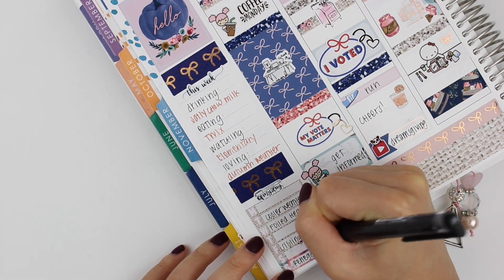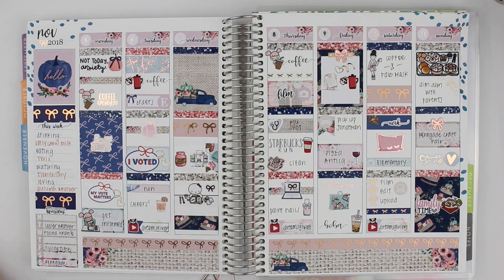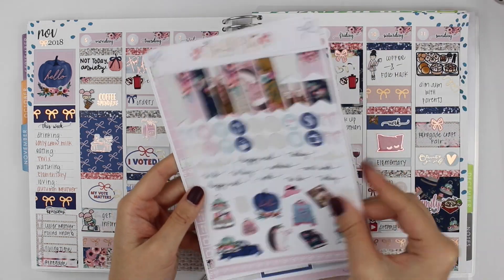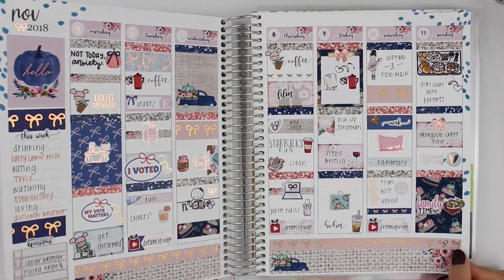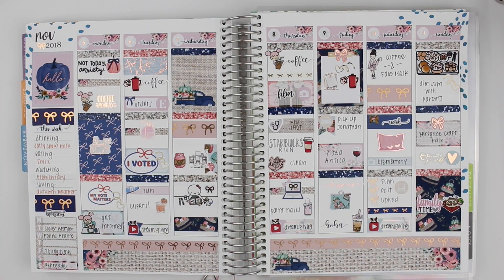Once I finish filling that out, I'm going to zoom out and show you the finished spread. I know this went by really fast — I'm going to try to slow it down. When I memory keep spreads they tend to go by a lot faster because I already know everything that's going on. I'm actually going to keep these leftover stickers and combine them with leftover stickers from my last journal to do a leftover spread for next week, so stay tuned for that. Here is the finished spread. I hope you enjoyed this journal with me. Thank you so much for watching and I will see you guys in the next one. Bye!